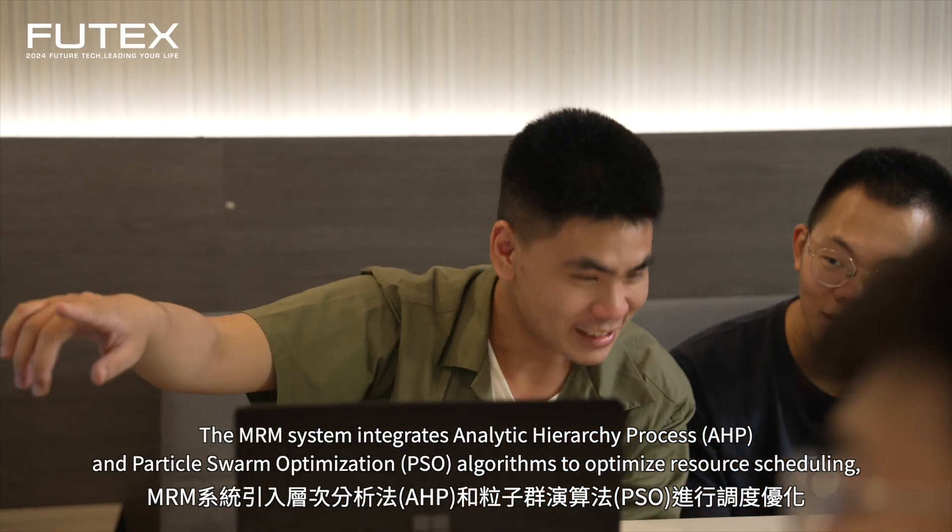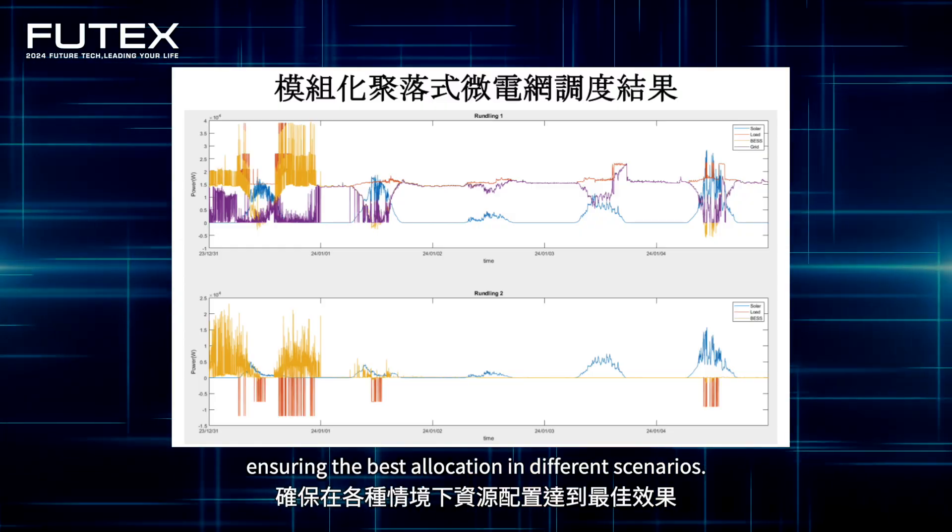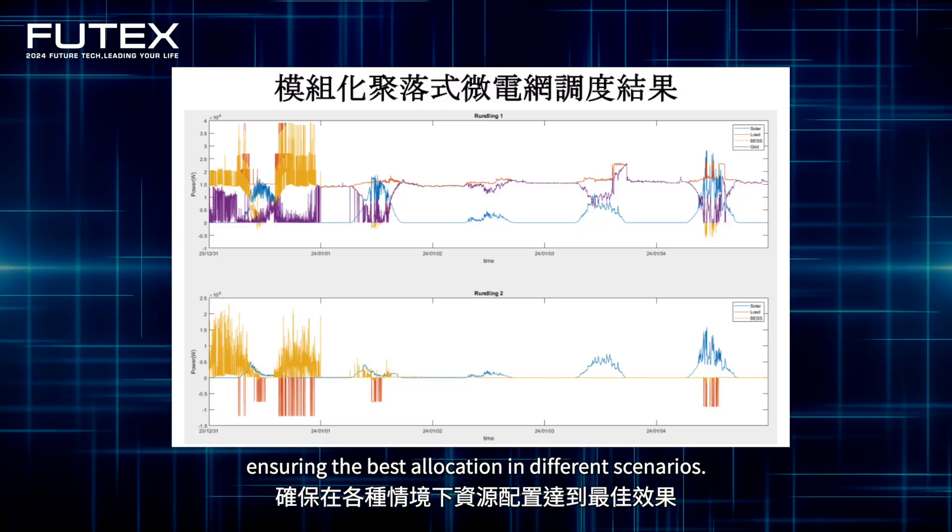The MRM system integrates analytic hierarchy process and particle swarm optimization algorithms to optimize resource scheduling, ensuring the best allocation in different scenarios.